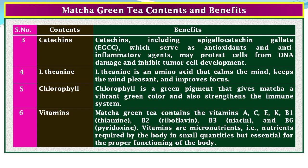Content 4, L-theanine: L-theanine is an amino acid that calms the mind, keeps the mind pleasant, and improves focus. Content 5, Chlorophyll: chlorophyll is a green pigment that gives matcha its vibrant green color and also strengthens the immune system. Content 6, Vitamins: matcha green tea contains vitamins A, C, E, K, B1 (thiamine), B2 (riboflavin), B3 (niacin), and B6 (pyridoxine). Vitamins are micronutrients required by the body in small quantities but essential for the proper functioning of the body.